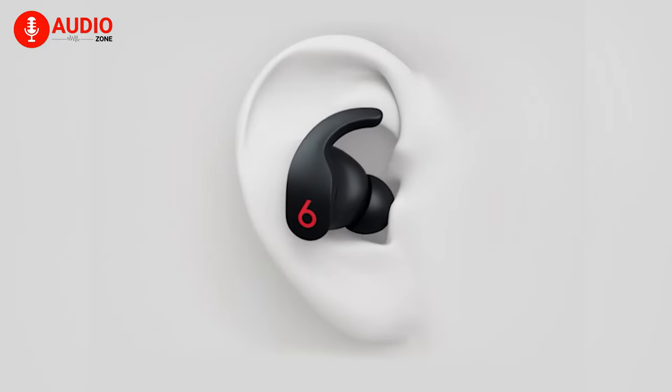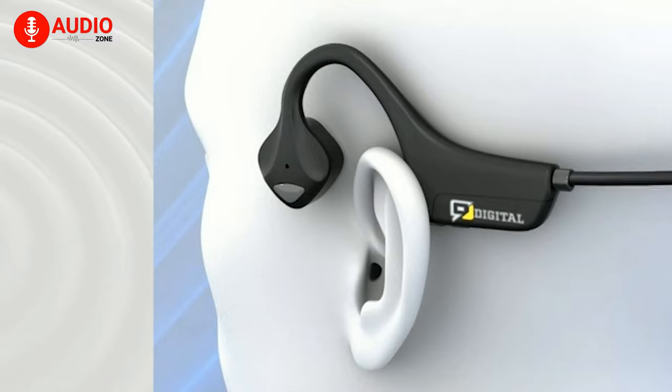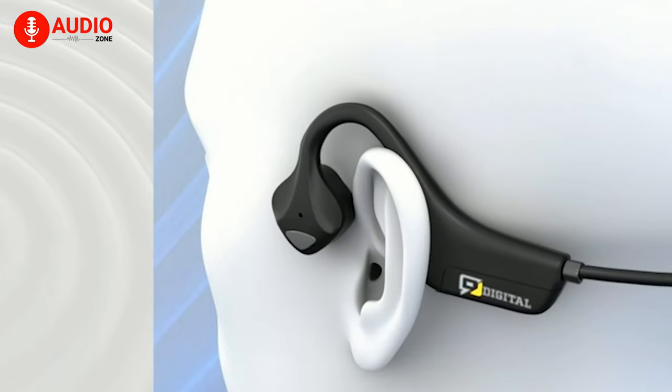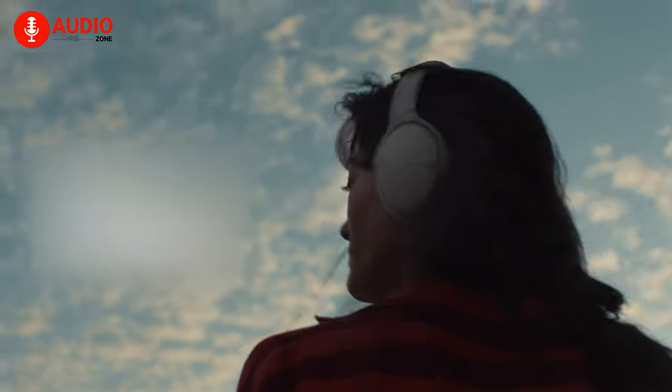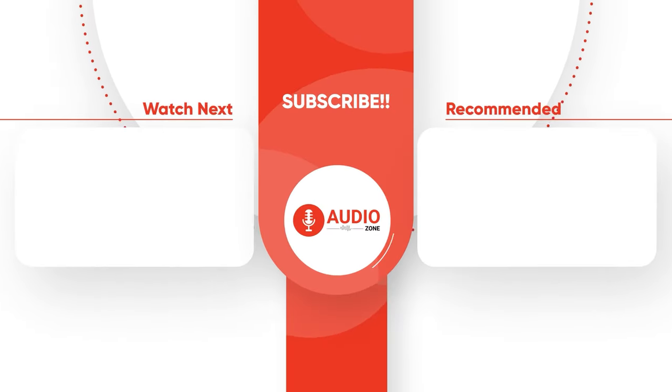And those were our picks for the most essential workout headphones you can get for yourself right now. Do let us know which one of these headphones you're going for, as we'd love to hear from you. And as for everything else, don't forget to like, share, subscribe, and hit the bell icon if you want more content like this on your feed.